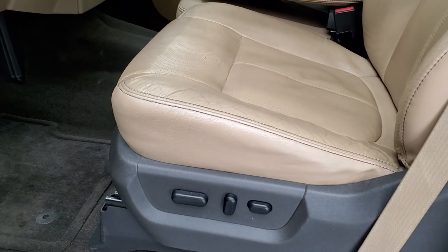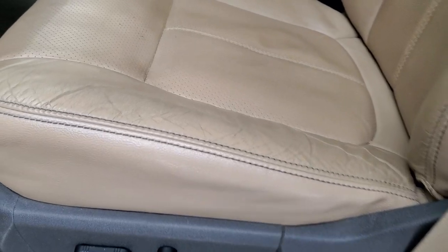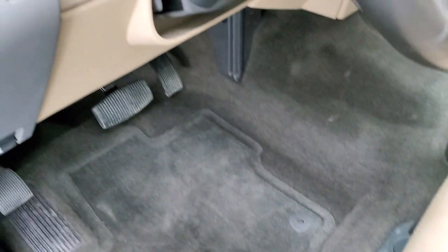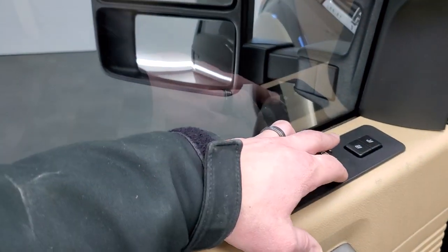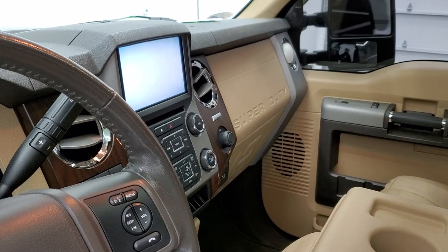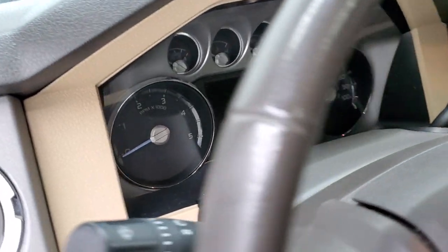Inside, the Lariat Ultimate package gives you the tan leather interior. There are no rips or tears on the seats. Both front seats are heated, and it has factory floor mats, auto headlamps, power pedals, tilt and telescopic steering wheel, power windows, power locks, and power mirrors. The mirrors do power fold in — I always like showing both sides so you know all the features are working. Note that you need the ignition on for the telescope feature to work.